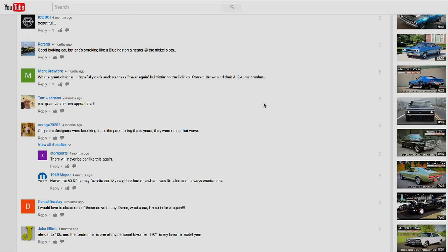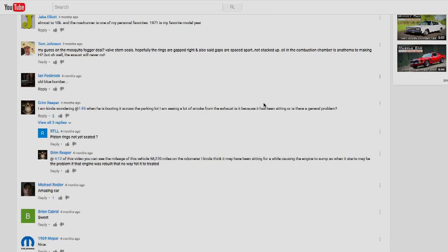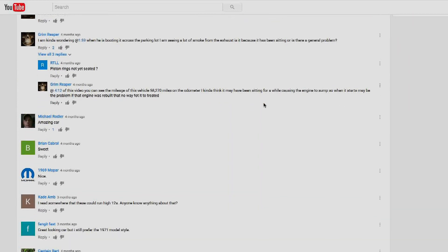We've come to one of our favorite types of episodes here at Muscle Car of the Week — where we stop down to take a couple minutes to answer some of the comments we get either on our online channels or through emails. We've gotten a lot of great feedback from some really great viewers who watch every episode, and it's always cool to get that feedback because sometimes we make mistakes or sometimes people have great insights about things that we showed on Muscle Car of the Week.